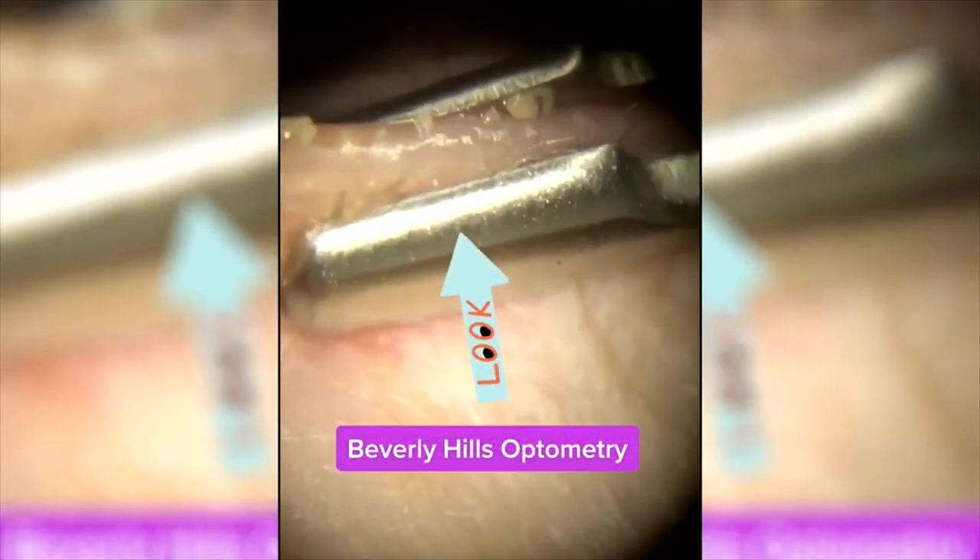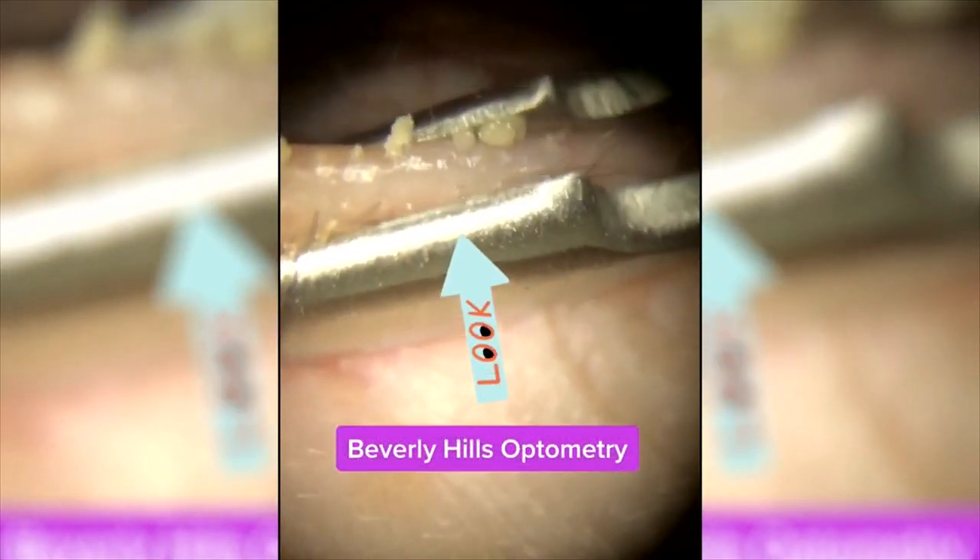Warning, what I'm about to show you is a little cringeworthy. This is no pimple popping — that's pus oozing from eyelid ducts. This is a procedure known as a meibomian gland expression.